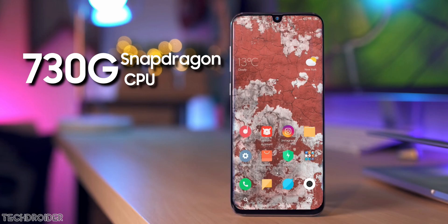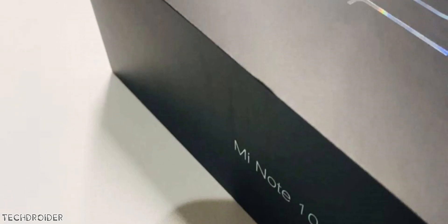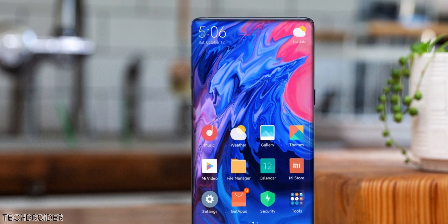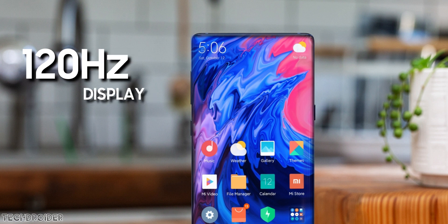Specification-wise, leaks say the Mi CC9 Pro will feature the Snapdragon 730G CPU, up to 8GB of RAM, and 256GB of internal storage. However, the global Mi Note 10 Pro will feature flagship-grade specifications: a full-screen display, Snapdragon 855 Plus silicon, maxed-out RAM and storage, the 108 megapixel camera with 50x digital and 5x optical zoom, and a higher refresh rate — possibly 120Hz or 90Hz.